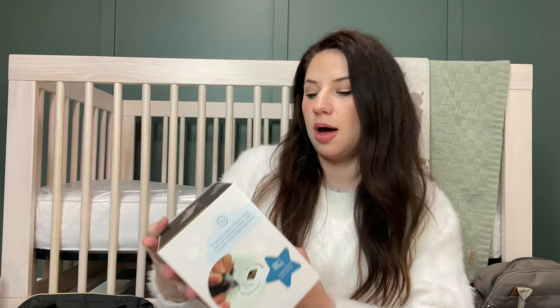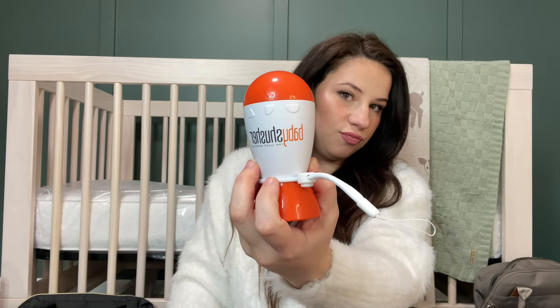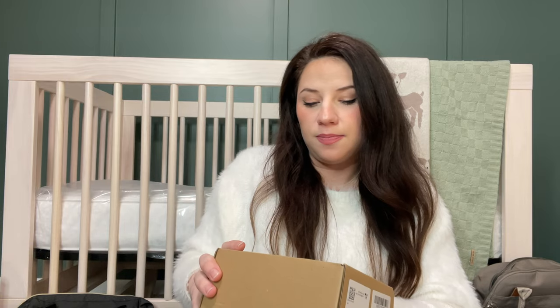Moving on to electronics: we did get a couple of sound machines. We got the Yogasleep Baby Hush — it clips onto a bag, portable, nice and small. By the same brand, we got the Yogasleep Baby Dohm Natural White Noise Machine — kind of like a bigger one. We did get the Baby Shusher; you just turn it and it shushes. You can set it for 15 or 30 minutes, then flip it to turn it off. We also got a white noise machine that changes color, and a baby car monitor.